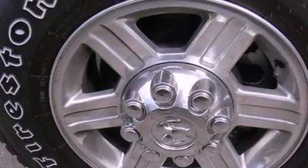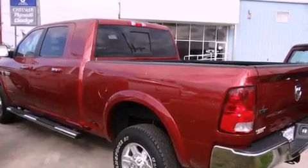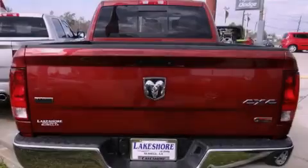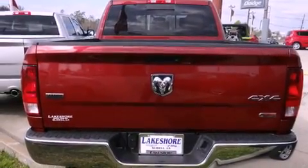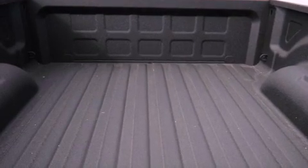Its top features include a navigation system, a heated steering wheel, a low tire pressure indicator, a DVD player, alloy wheels, and heated seats that can warm you up in seconds, keeping you and your passengers comfortable the whole trip.